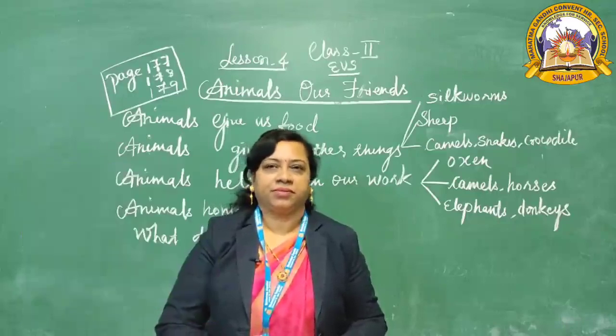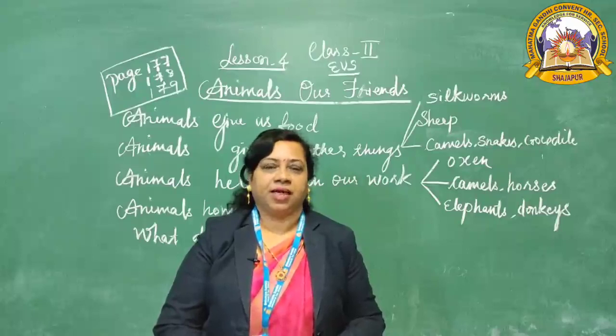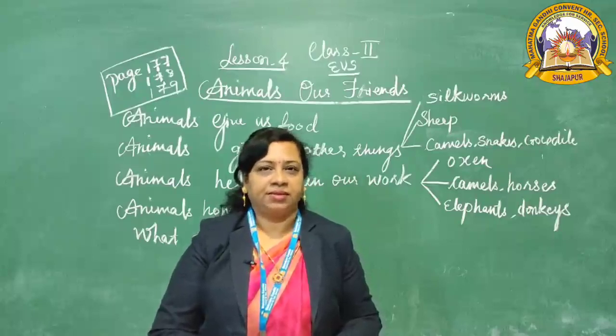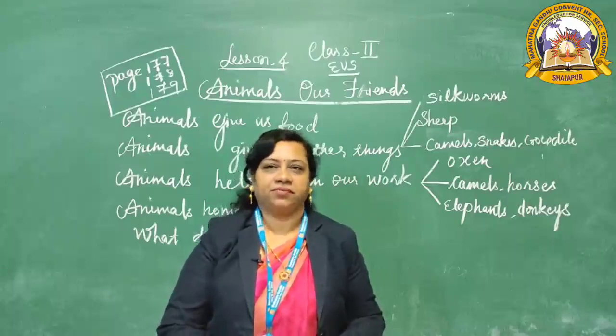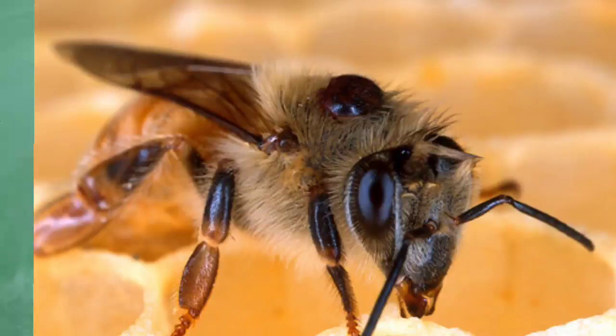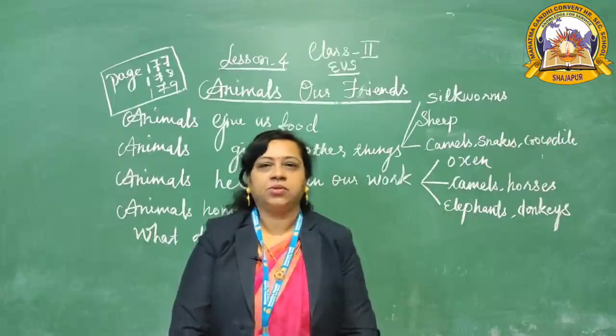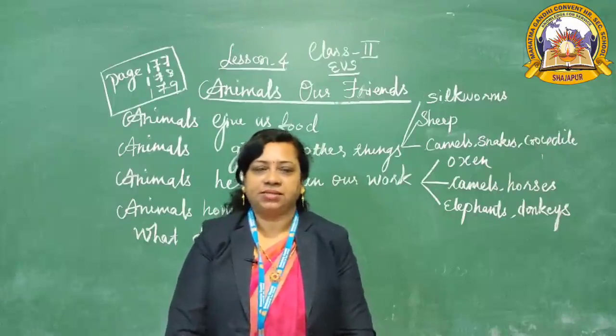Hen, duck, and geese give us eggs. Eggs are good for your health. Some animals eat the flesh of other animals. Honeybee gives us honey, and honey is good for your health. So these animals give us food.